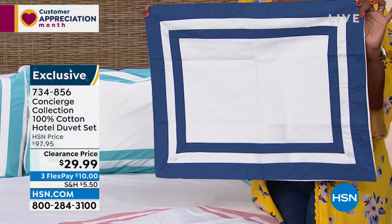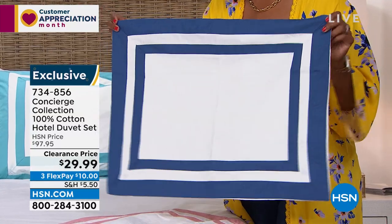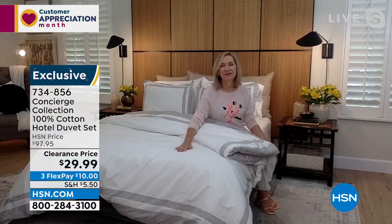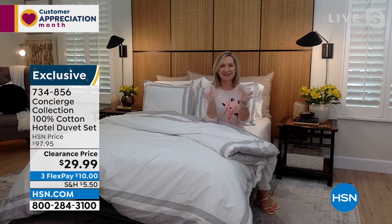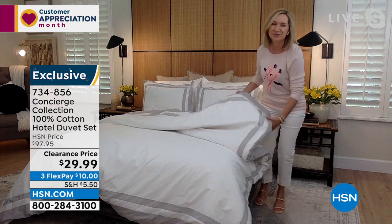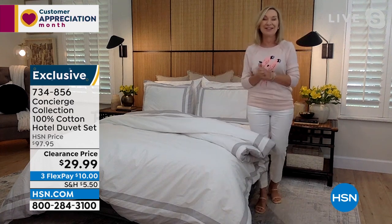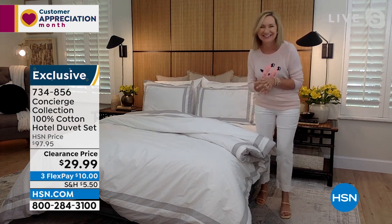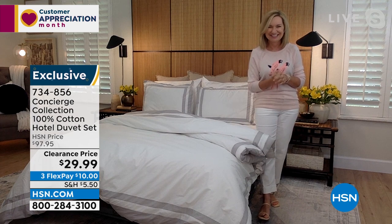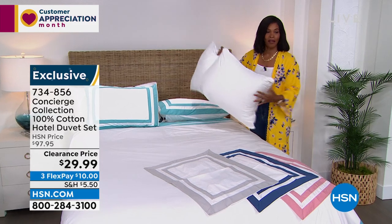These are the pieces that when you see them in a catalog, in a hotel, in somebody's bedroom, they just take your breath away. Navy and white — you can just picture a pottery barn look. So many fun ways to use this. It's super soft, very high-end, very luxury — a bargain today. Item number 734-856. You're getting the duvet cover and the two shams.